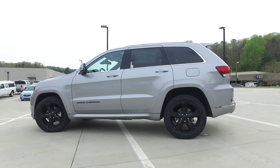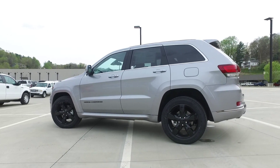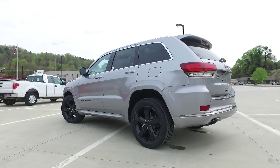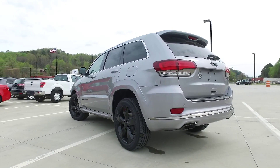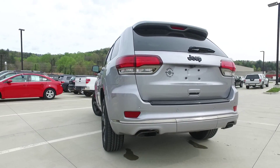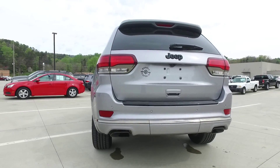Jeep's legendary trail-rated capability for off-roading has only been improved on the new Jeep Grand Cherokee. Coming with a select terrain traction management system, you can choose between snow mode, sand mode, mud, and rock mode, as well as an auto feature.